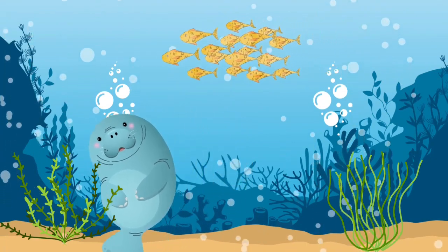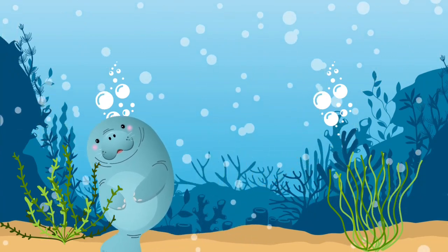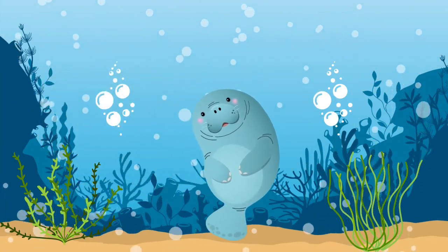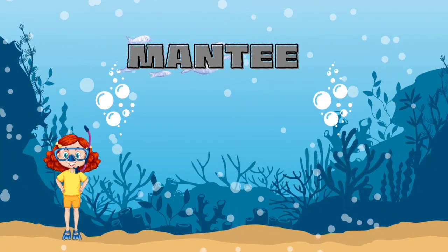Can you tell me what this funny-looking animal is? It's a manatee.